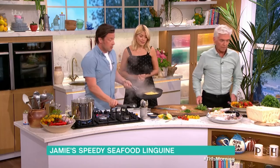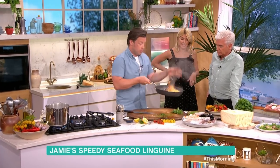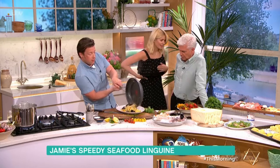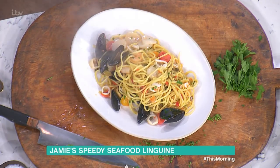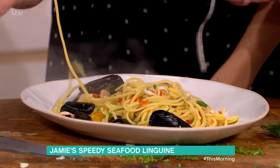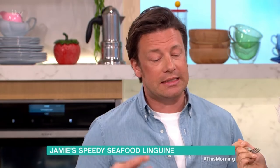And the scallops go in now — very last second. We're about a minute to go. They just cook in the residual heat. Oh, I love the fact that you're using all the right words. If you wanted your scallops a little more cooked, you'd put them in with 30 seconds to go. But what we don't want to do is overcook those scallops, because then you lose that sweetness and the taste of the sea.